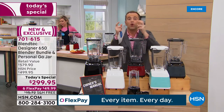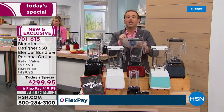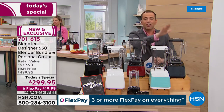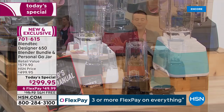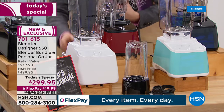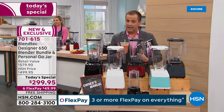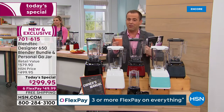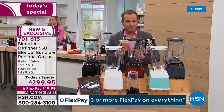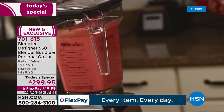If you Google the designer 650, you're going to see prices are way higher. I have black, pomegranate, and gray. We've had ours for nearly 12 years — God's honest truth, and we love our Blendtec. I believe Blendtec is better than the other premium blenders out there. Many commercial smoothie shops, cafes, and bars choose Blendtec as well.